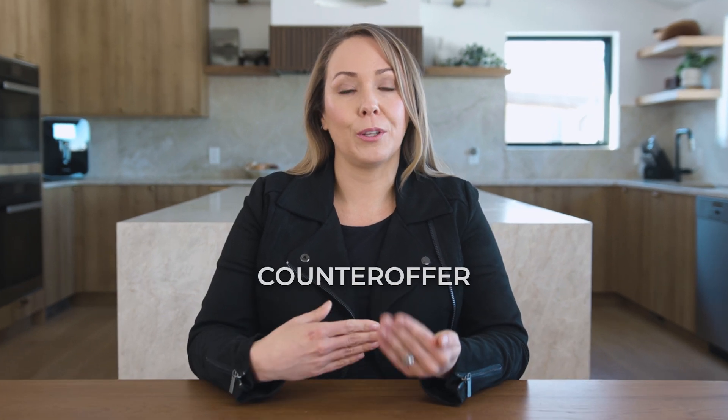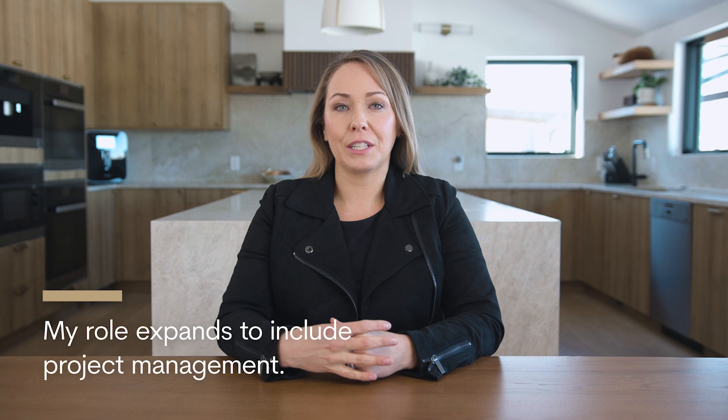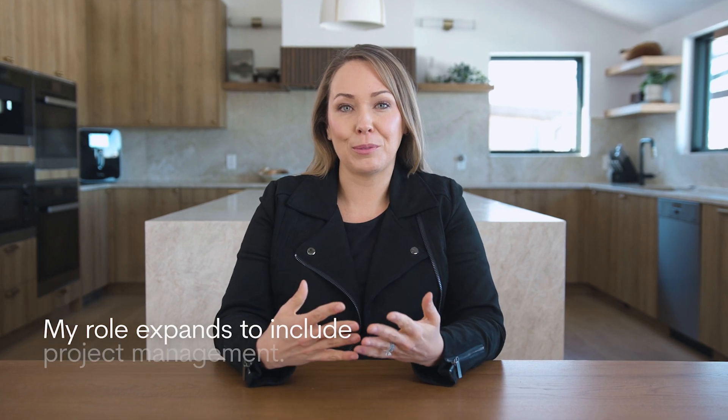Once you find a home, it's time to write an offer. Hopefully, you'll get under contract right away. But in some cases, the seller may submit a counteroffer, and you get to choose whether or not you accept those terms. Once you're under contract, I like to say that my role expands to include project management to ensure your earnest money is protected every step of the way.